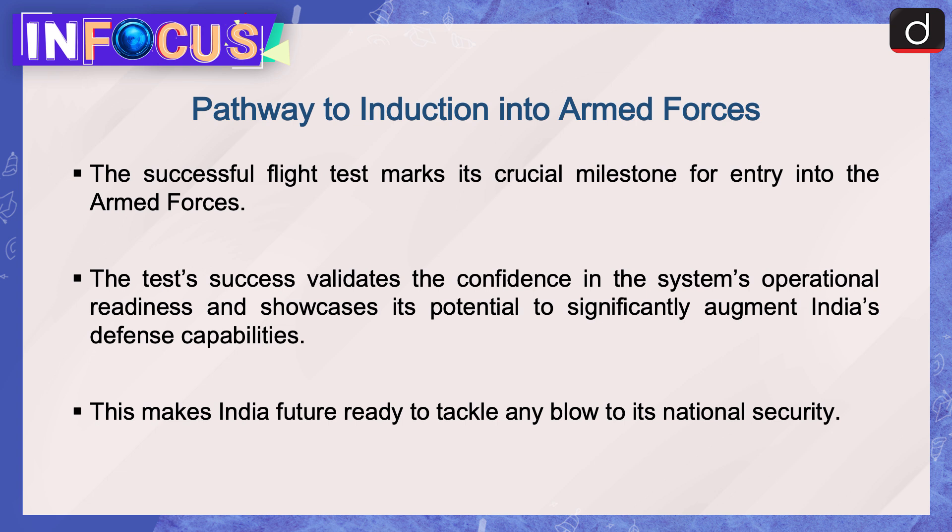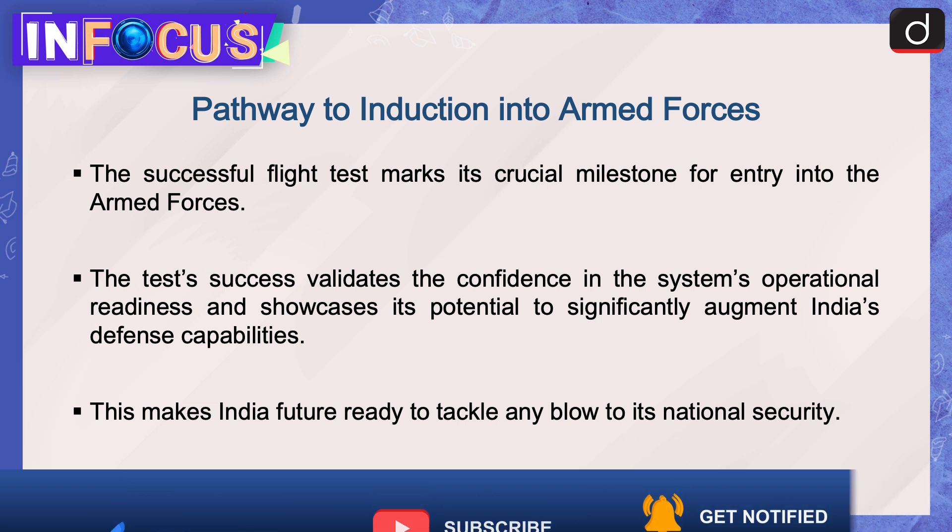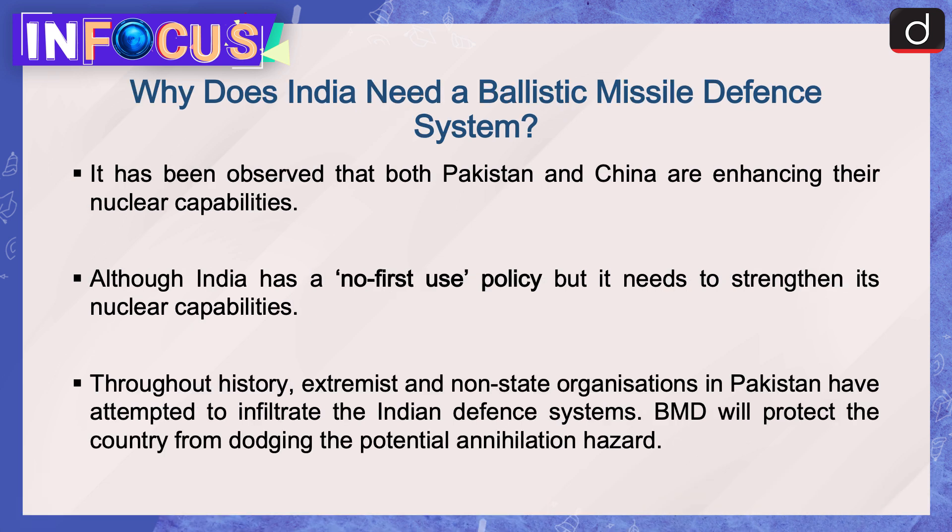The successful flight test marks a crucial milestone for entry into the armed forces. The test success validates confidence in the system's operational readiness and showcases its potential to significantly augment India's defense capabilities. This makes India future-ready to tackle any blow to its national security.